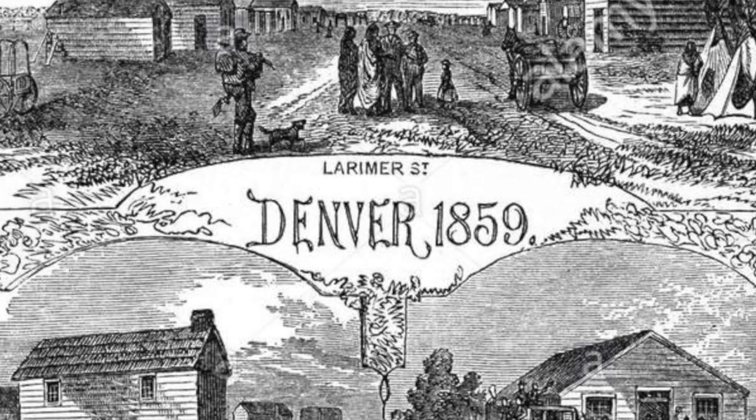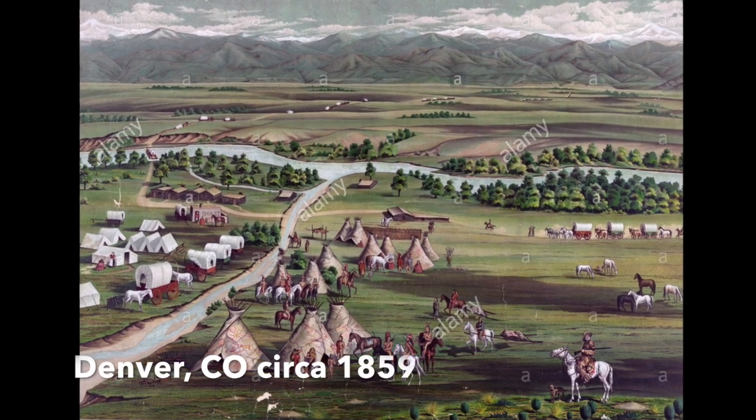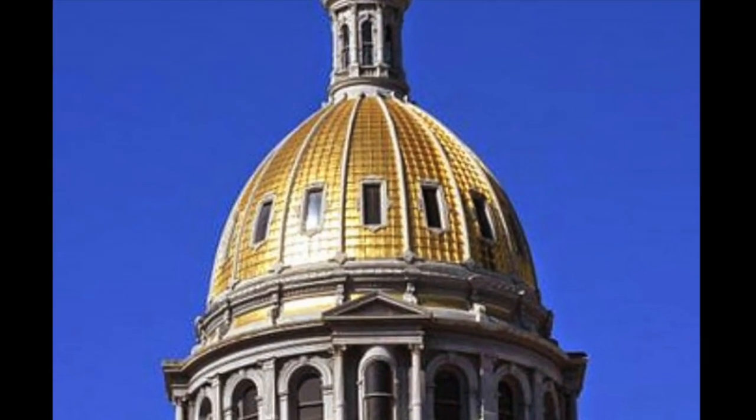If you said gold mining was important to the history of Colorado, you were right. Denver actually began as a small town that supplied miners with tools and materials for mining before they went off to find gold in the mountains. That's why the dome on our capitol building is covered in real gold.